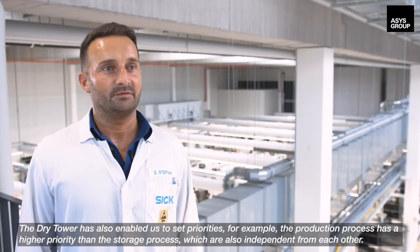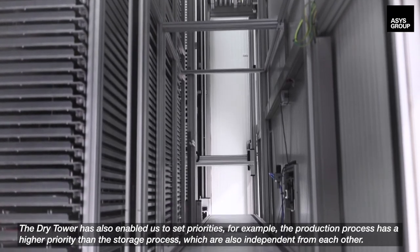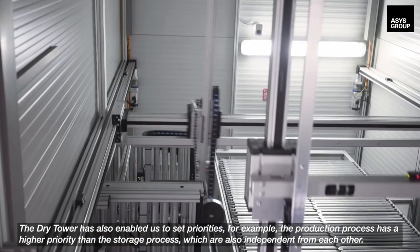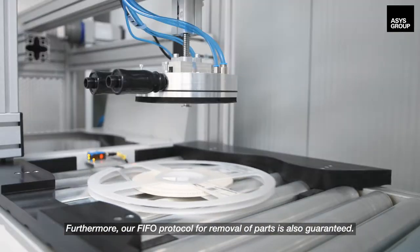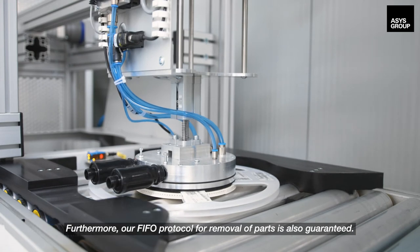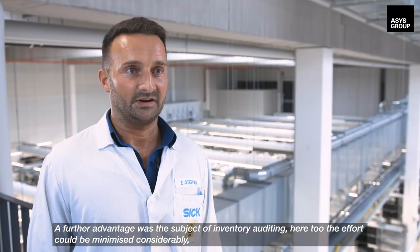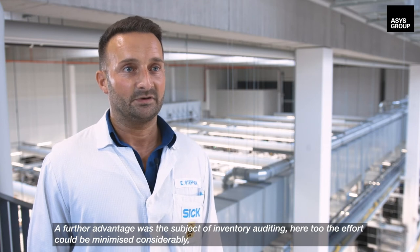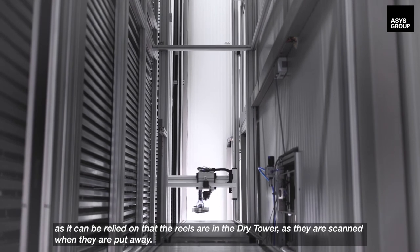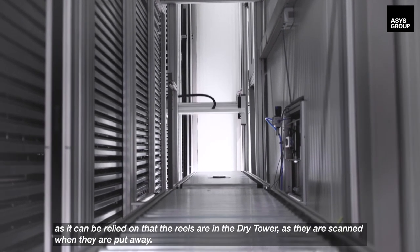The dry tower has also enabled us to set priorities. For example, the production process has a higher priority than the storage process, which are also independent from each other. Furthermore, our FIFO protocol for removal of parts is also guaranteed. A further advantage was the subject of inventory auditing. Here too, the effort could be minimized considerably, as it can be relied on that the reels are in the dry tower, as they are scanned when they are put away.